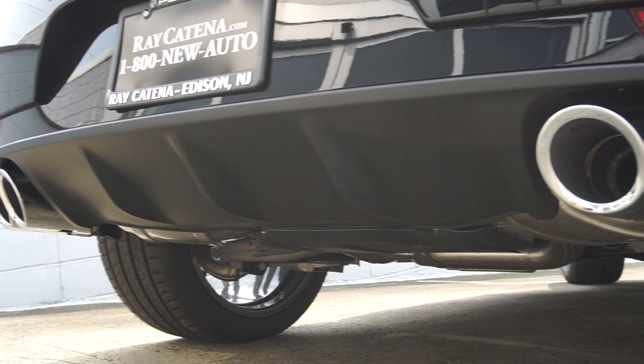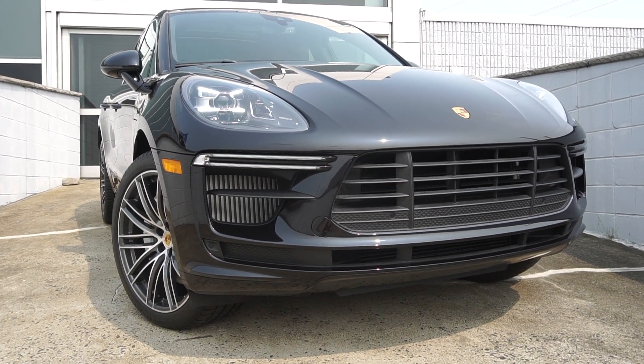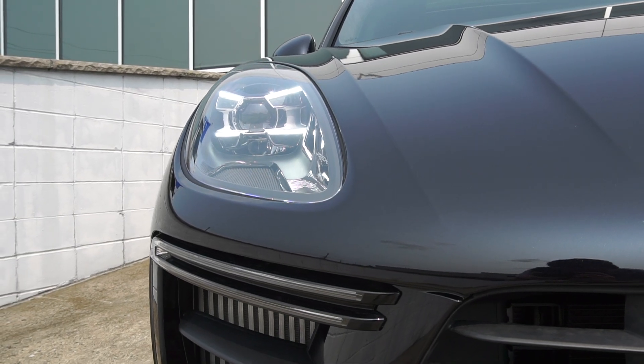Top speed is slightly higher at 167 miles per hour from 164. Up front we have a very aggressive fascia with LED lighting as part of the PDLS Plus package.